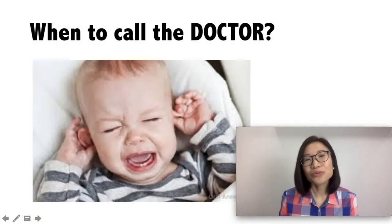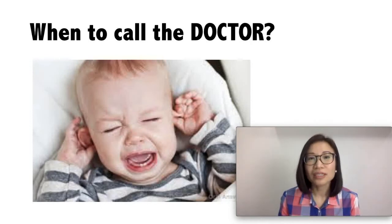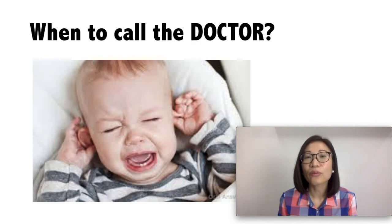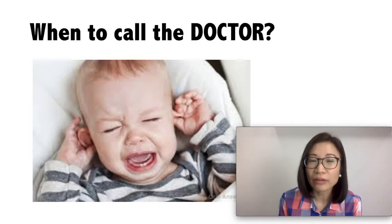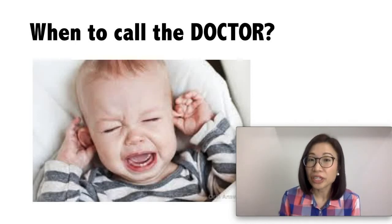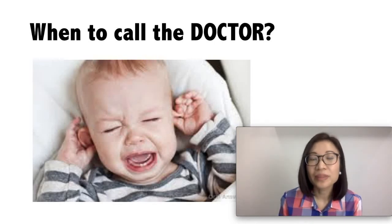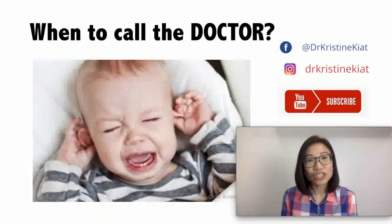When should you worry and call the doctor? Since teething is normal, it doesn't mean that it's always easy. It can be hard on mom, dad, or the baby. Whenever you're worried, you can always let your doctor know. You can call your doctor if your baby is particularly uncomfortable or if teething is already interfering with his or her eating or drinking. If you like this video, watch my other videos where I teach you about other child health problems.